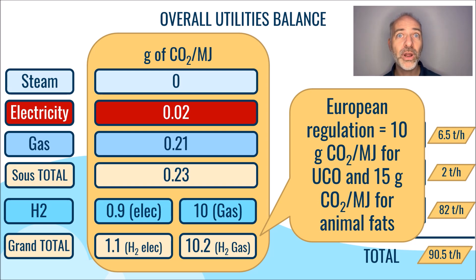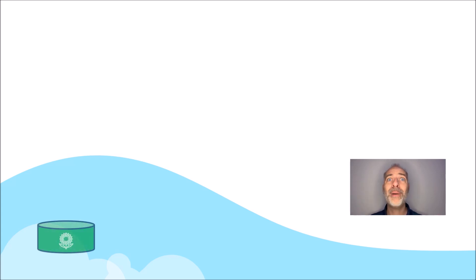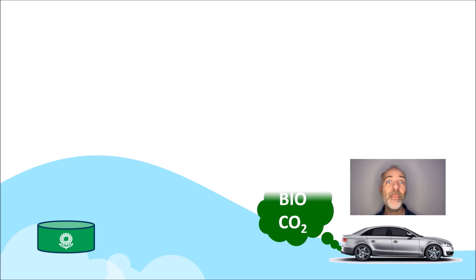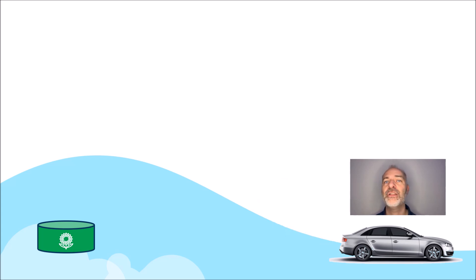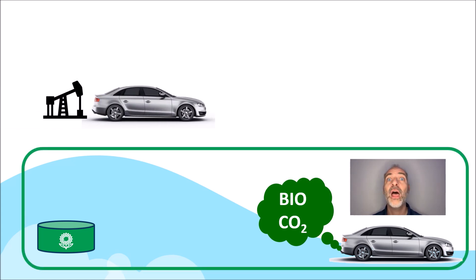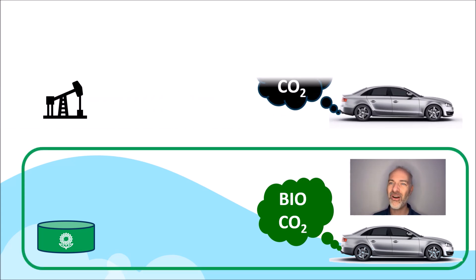However, if we were to consider the treatment of vegetable oils directly in competition with food, the regulations stipulate adding about 25 grams of CO2 per megajoule. On the overall life cycle, when biodiesel is burnt, CO2 will be emitted, but since the carbon comes from biomass instead of fossil energy, it is not counted towards the carbon footprint, unlike fossil fuels made from oil.